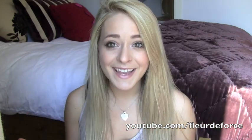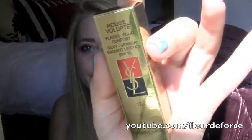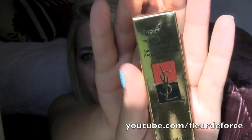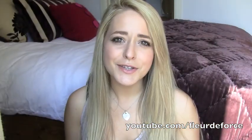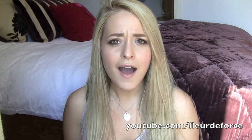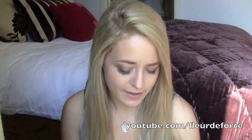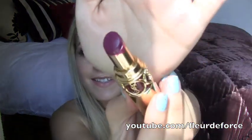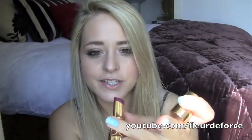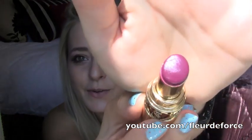I finally caved and picked up my first ever YSL Rouge Volupté — I'm not entirely sure how to pronounce it, I think it has an accent on the E so it might be Volupté. I didn't do the predictable thing and go for a nude or a pink. I went for probably the brightest colour they do, which I think is called Forbidden Burgundy, number 12. I have already tried it — I tried it on in the car on the way home and it's really, really gorgeous.